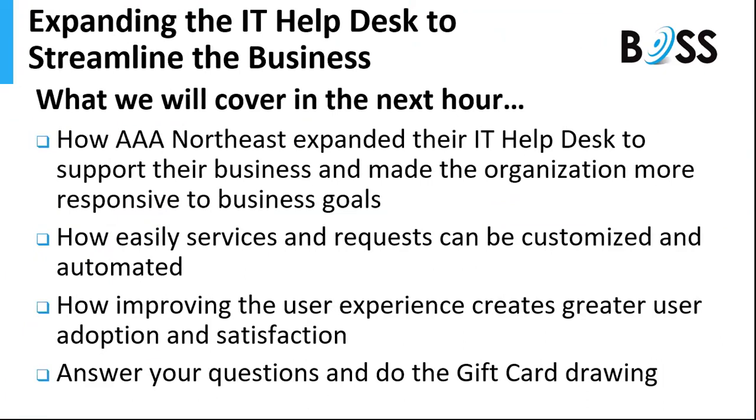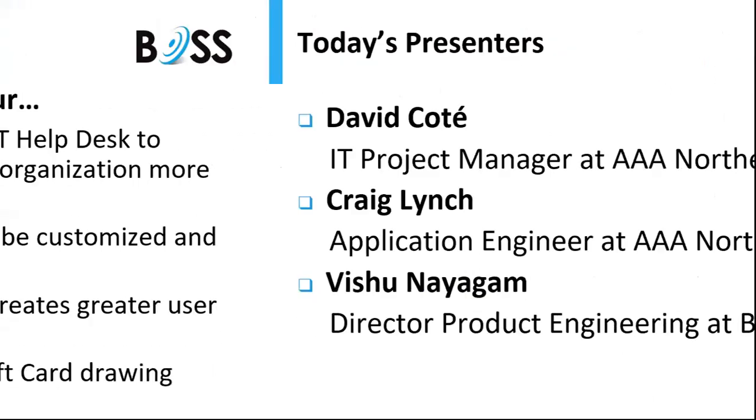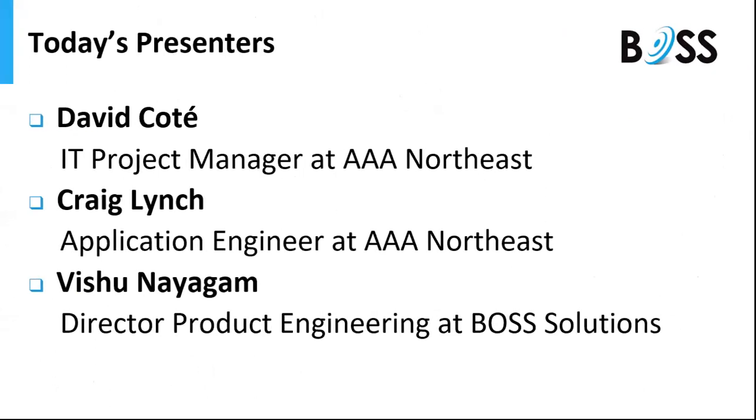We'll show you how they expanded it, how easily customizable these service requests can be made and also automated, and talk about their end user satisfaction and adoption. Afterwards we will be answering your questions and doing the gift card drawing. Today's presenters are David Cote, IT project manager at AAA Northeast; Craig Lynch, application engineer at AAA Northeast; and for Boss Solutions, our director of project engineering, Vishu Niagam.